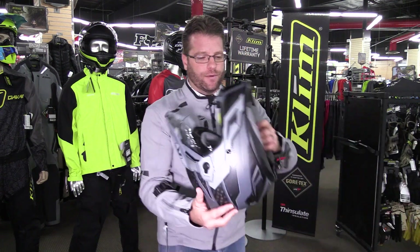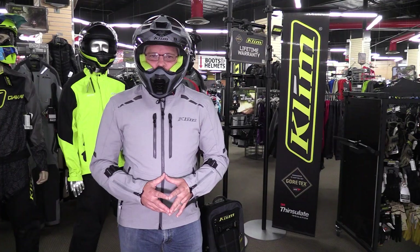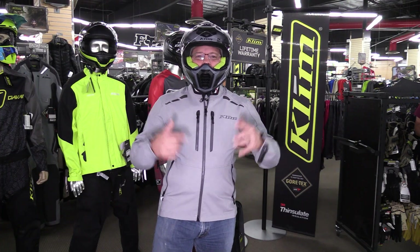Now I'm putting on my standard riding jacket — this is the Marrakesh from Klim, I've been riding it for the last six months or so. I've got the airbag vest on, I've got my jacket, and now I'm going to throw on my helmet, so we're exactly how we would be out in the wild. I'm currently wearing the Klim vest underneath my riding jacket with the Klim Cryos helmet on.